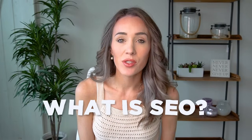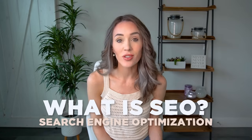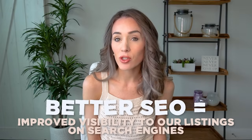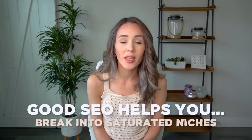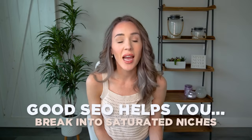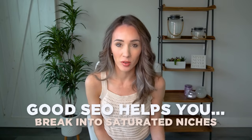So first off, what is SEO? It is search engine optimization. Etsy is a search engine, much like Google. Implementing SEO in our shops and listings — and there are so many places you need to have SEO — is how we improve the visibility of our shops and listings in search engines like Etsy and Google. SEO is also really key for breaking into saturated niches, not just as a brand new shop but even with new listings or new categories you're launching.